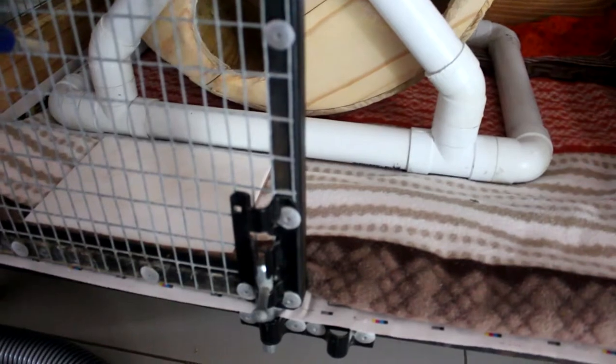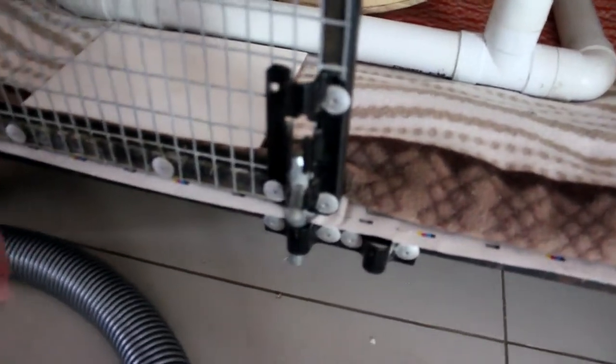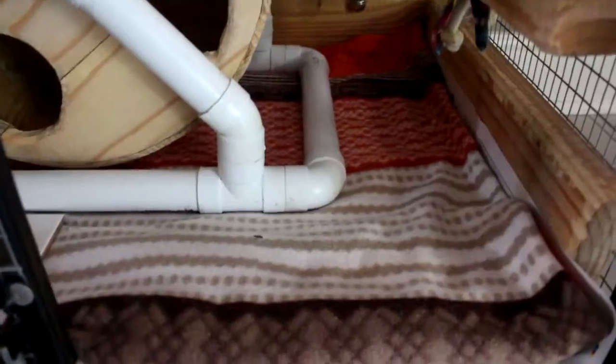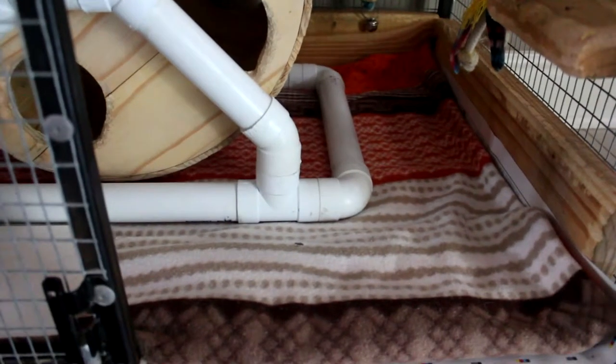I put this little tile here just for when the water bottle drips, so it can drip onto the tile and not onto the fleece and then into the newspaper. So that is the bottom half of the cage done — that's basically the cleaning for this cage. The top half doesn't really require cleaning but I am gonna go up there and show you guys some stuff.